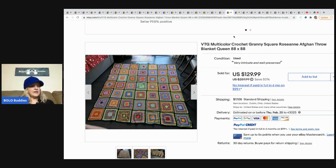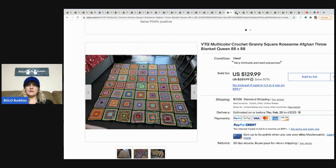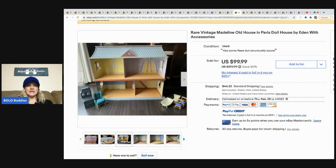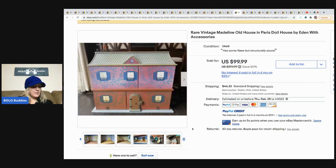The next item is this granny afghan from Goodwill — he paid $19.99 for it. How cool is that? He sold it for $129.99 and the buyer paid shipping. The next item is this rare vintage Madeline Old House in Paris dollhouse by Eden, with accessories. I probably would have picked this up — I do love selling dollhouses and this one doesn't seem super big. He got it free on Facebook Marketplace with something else he purchased, and sold it for $99.99. With shipping it sold for over a hundred.